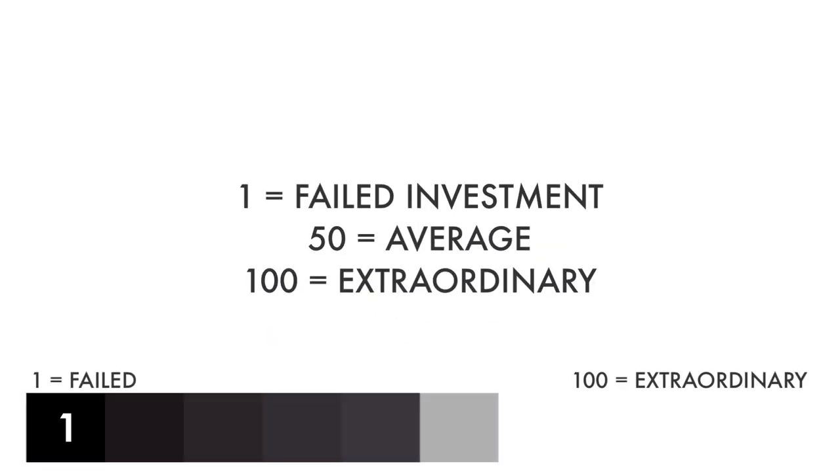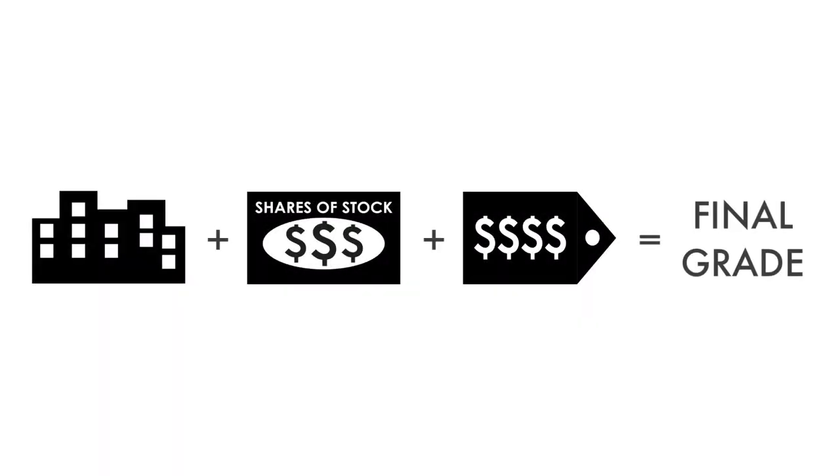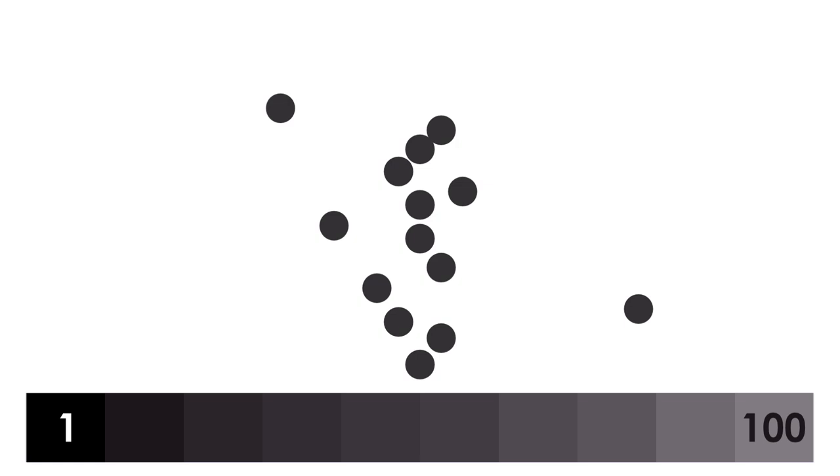Each factor and each metric are then given a grade from 1 to 100, with 1 being a failed investment, 50 being average, and 100 being extraordinary. When everything is put together, a final grade will be given, also from 1 to 100. Most companies analyzed on this channel will hover around a grade of 50. Companies with a final grade of 81 or higher will be included in my Great Investments playlist.